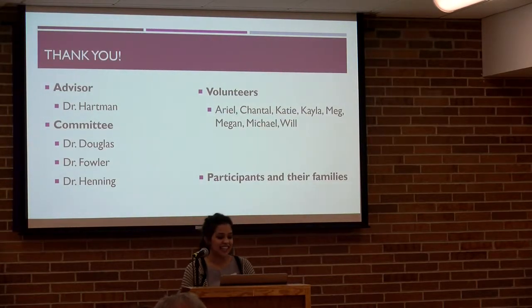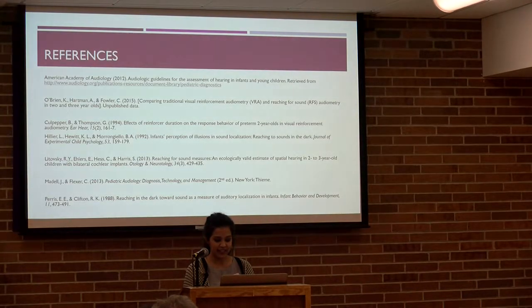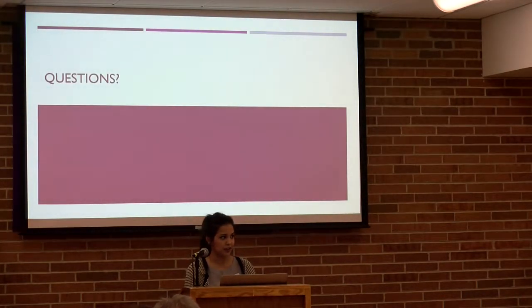I want to thank my capstone advisor, Dr. Hartman, for the endless hours and effort she put into helping me with this project. My committee members Dr. Douglas, Dr. Fowler, and Dr. Henning for all the great suggestions and feedback. The awesome volunteers who were great in helping me with these children: Ariel, Chantal, Katie, Kayla, Meg, Megan, Michael, and Will. And the participants and their families. Here are my references — I'll take any questions.